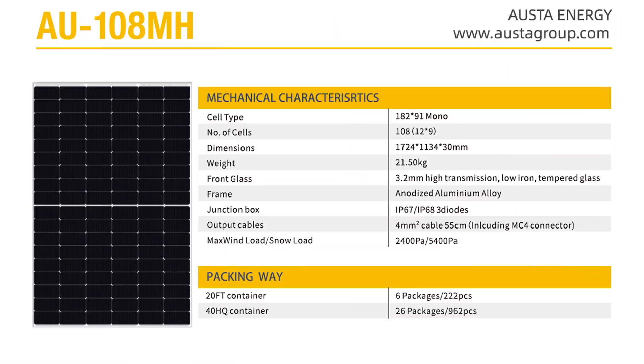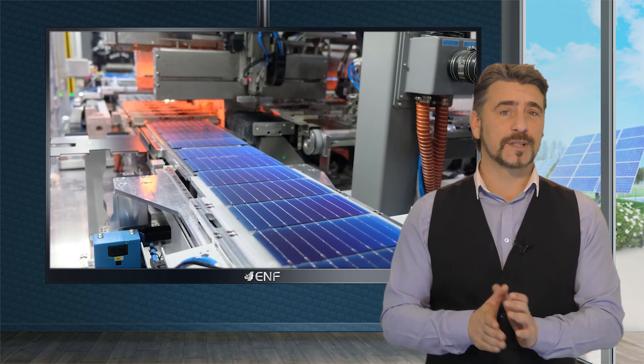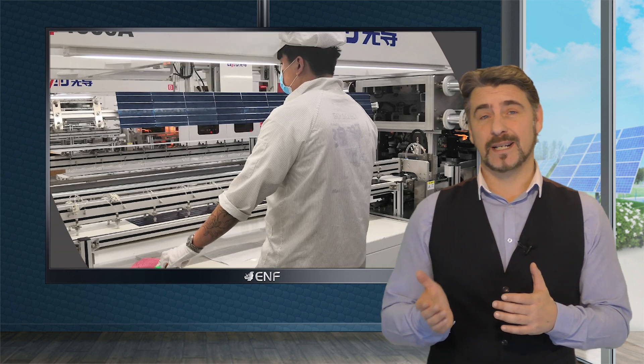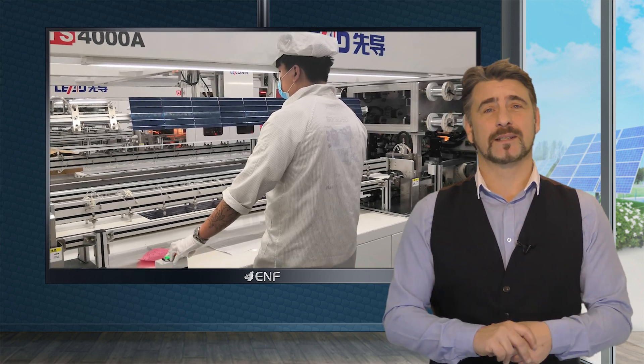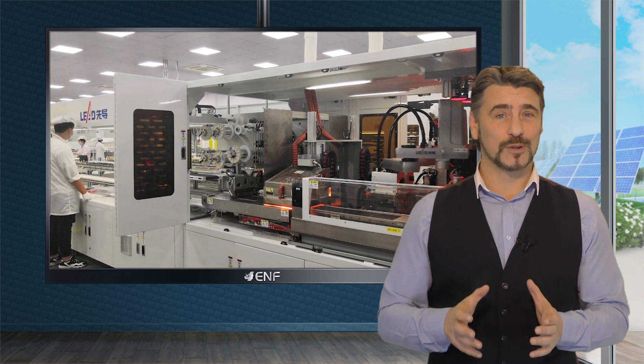This product is equipped with 108 split cells in a single module, twice more than when compared to a standard solar module. Each half-cut cell produces the same amount of voltage as a conventional cell but only half of the current. This reduction leads to lower electrical resistance, thereby decreasing electrical losses and improving module efficiency.